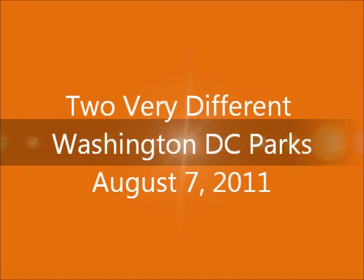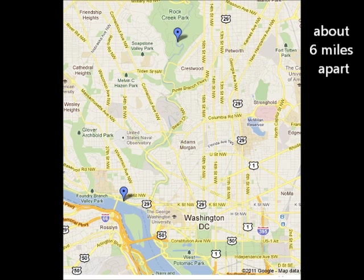Hello, this is what I did yesterday. It was a good day. There are two parks in Washington D.C. about six miles apart. They're very different from each other — one's in Rock Creek, one's along the Potomac.